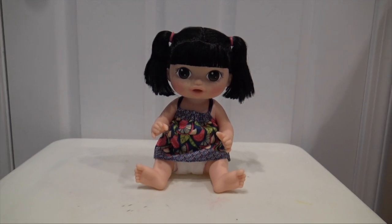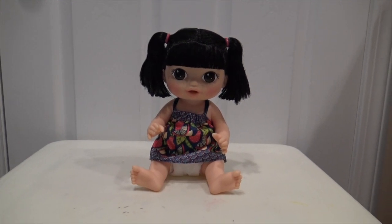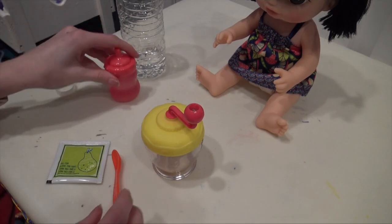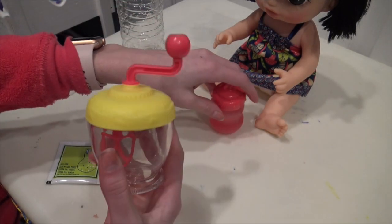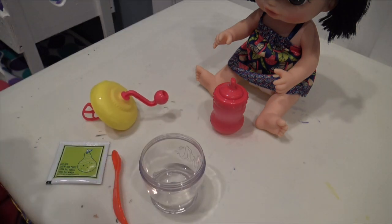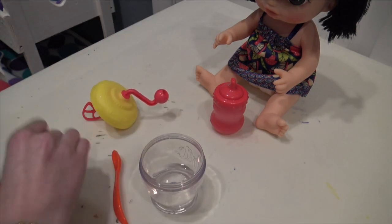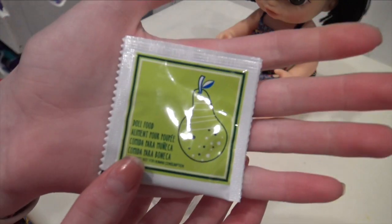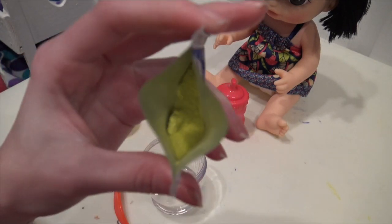Hey guys, welcome back to my channel! Today we're here with my new Baby Alive Kimiko and we're going to be doing her first feeding. I'm so excited to feed her. I already put water in her bottle and now we're going to put water in here up to the fill line. Now we'll put the food packet in — I'm doing the pears one because when I fed the boys we used broccoli, so might as well see what the pears one looks like. Looks pretty good!